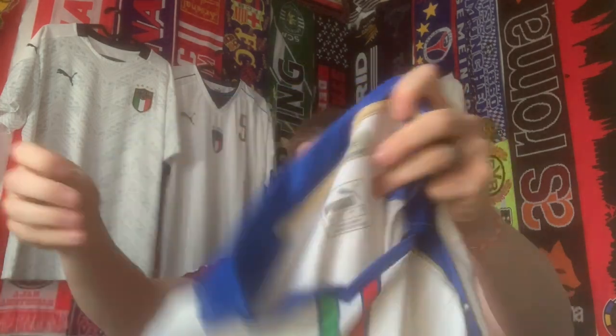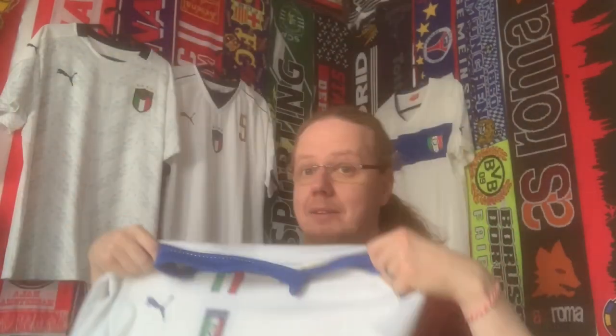It says 'Tradizione' on the inside. I would argue that at Euro 2016, Puma won the jersey competition — their Italy jersey definitely beat Nike and Adidas. That's a discussion proper for another video as well.